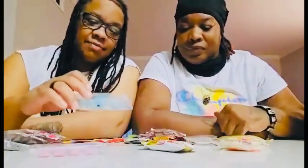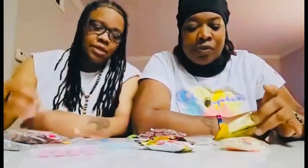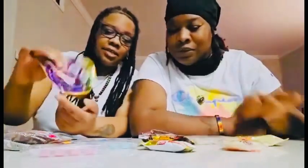We got a bunch of stuff here that we're going to try. I wish I could introduce it and let you know what it is, but I don't know how to read Japanese. It's just a bunch of little stuff — looks like a whole bunch of yummy, real good things.